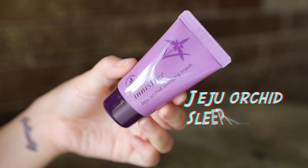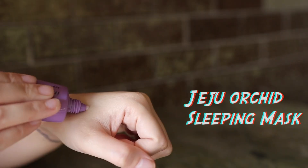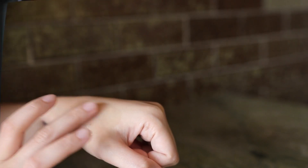Next is a travel size Jeju Orchid Sleeping Mask. Use this for intense moisturization and nourishment, and the next morning your face will be so hydrated and plumped up.